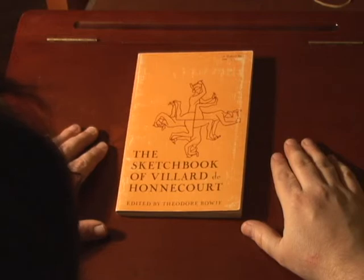If you found this website, you're no doubt familiar with Villard de Honnecourt, or at least you're familiar with his notebook.